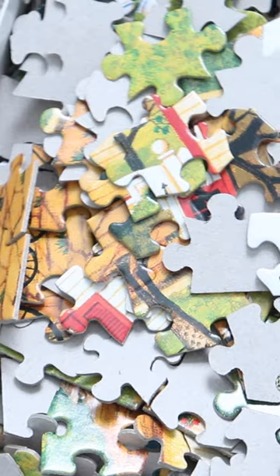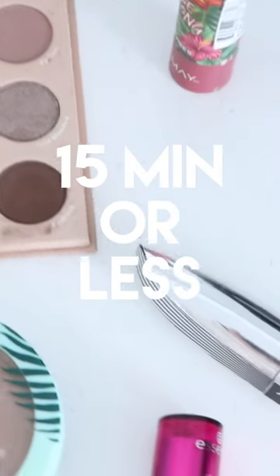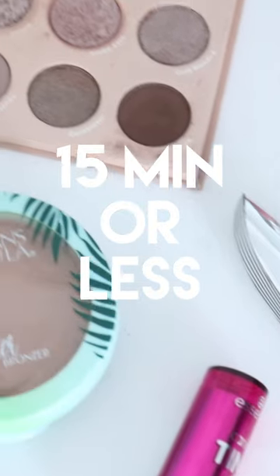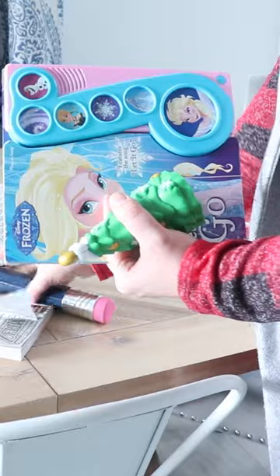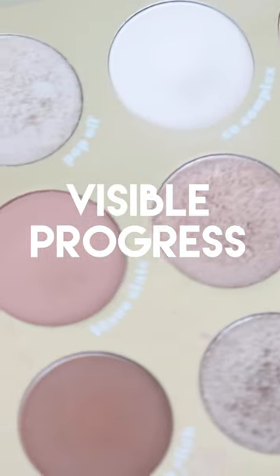If you're just getting started with decluttering, choose an area of the home that you can declutter in about 15 minutes or less. By choosing a smaller project, you're able to build your decluttering muscles slowly without overwhelm, but you're also able to see visible progress after completing even a small task like cleaning out nail polishes, unused purses, or bags.